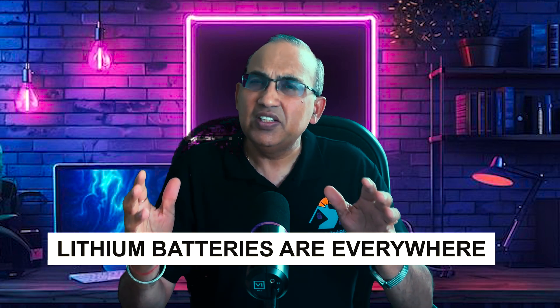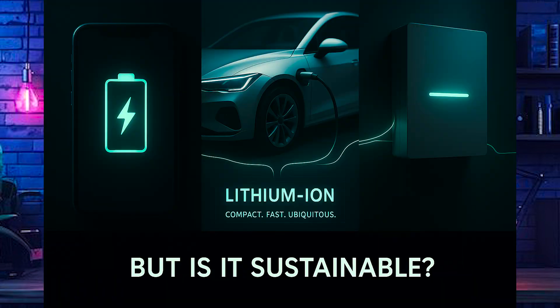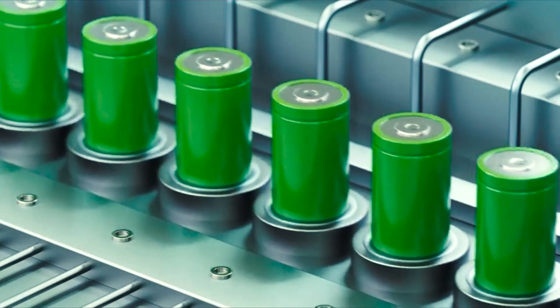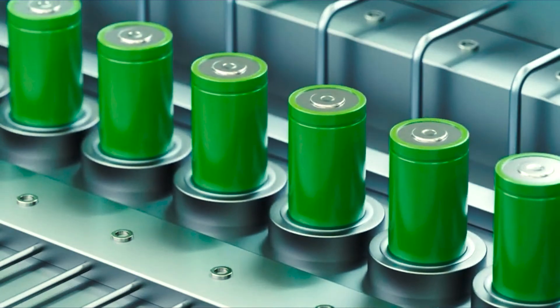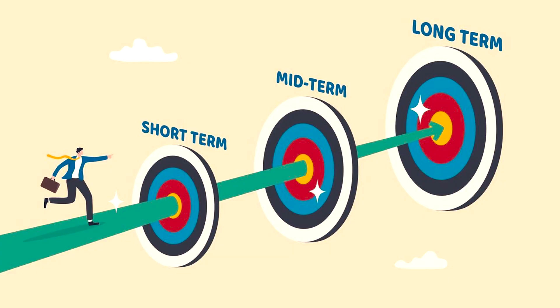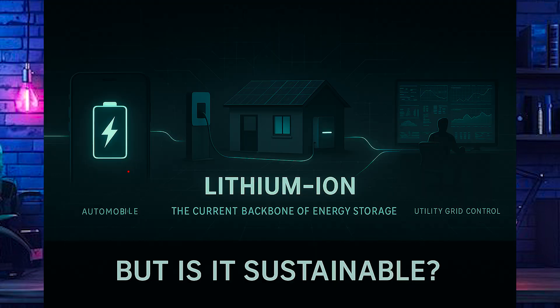Right now, lithium batteries are everywhere — they power our phones, our electric cars, even the backup systems that keep homes running during outages. They are our go-to choice for energy storage, and for good reason. They pack a lot of energy into a small space, recharge quickly, and work in almost any situation. Lithium-ion batteries are popular because they're efficient and versatile.